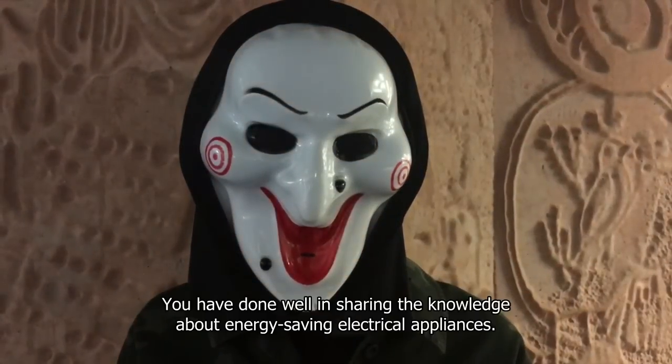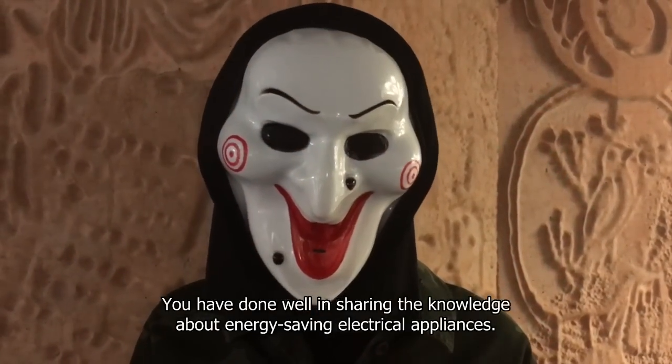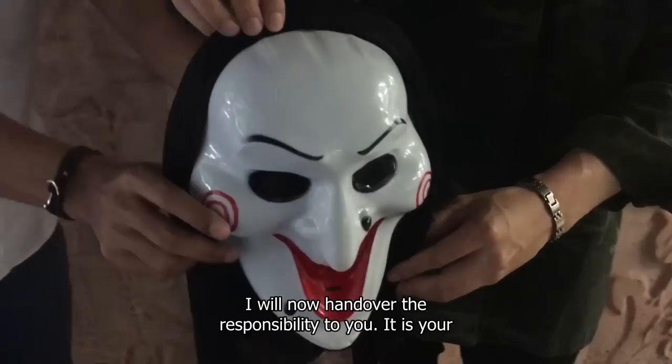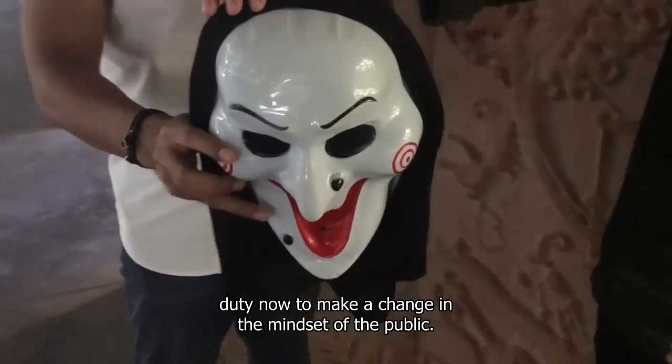Well done, Zai. You have done well in sharing knowledge about energy-saving electrical appliances. My time is up. I will now hand over the responsibility to you. It is your duty to make a change in the mindset of the public.